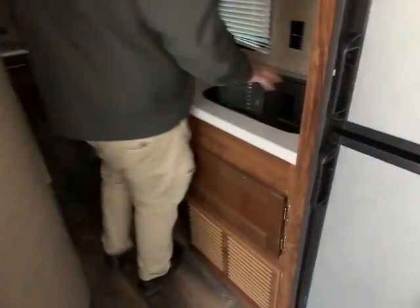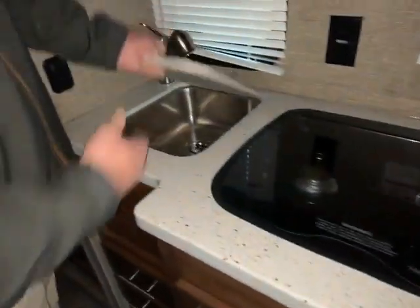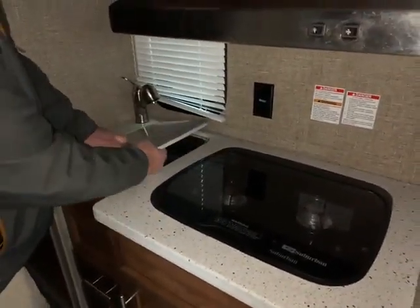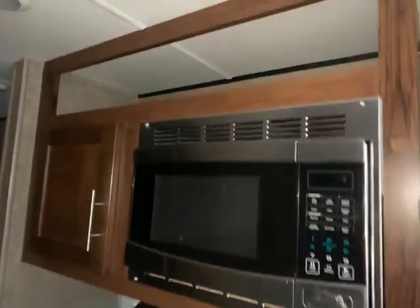Coming on down here, you have your two-burner stove top and stainless steel sink. And you can tell this is a quality camper — it has a real heavy countertop, like that fake stone kind of stuff. You have a residential-style faucet and an upgraded stainless steel microwave. Down here you have another faucet, which is part of the bathroom area, with your vanity there.